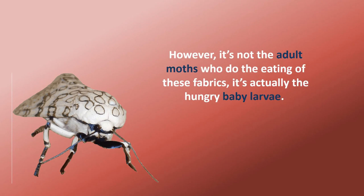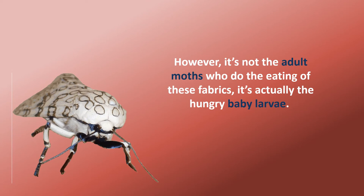However, it's not the adult moths who do the eating of these fabrics — it's actually the hungry baby larvae.